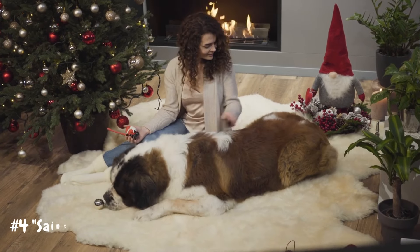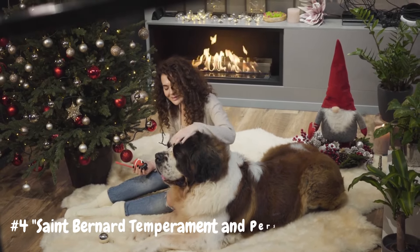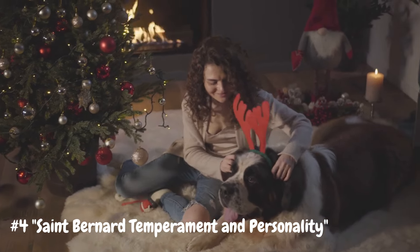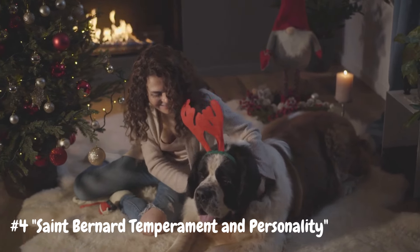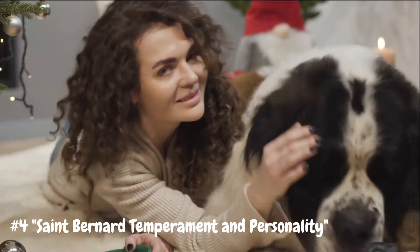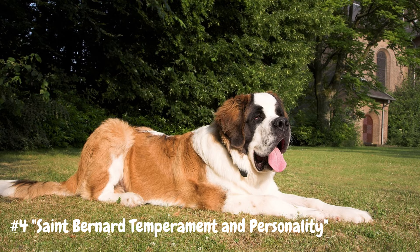Number 4: St. Bernard Temperament and Personality. Despite their imposing size, St. Bernards are known for their gentle and affectionate nature. They are renowned for their patience, loyalty, and love of children, earning them the nickname "Gentle Giants." St. Bernards are typically good-natured and sociable dogs, getting along well with other pets and making excellent family companions. They thrive on human companionship and are happiest when they are included in family activities. However, due to their large size and strength, proper training and socialization from an early age are essential to ensure they become well-behaved and obedient members of the household.